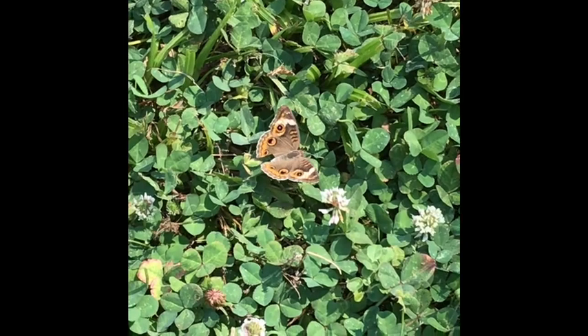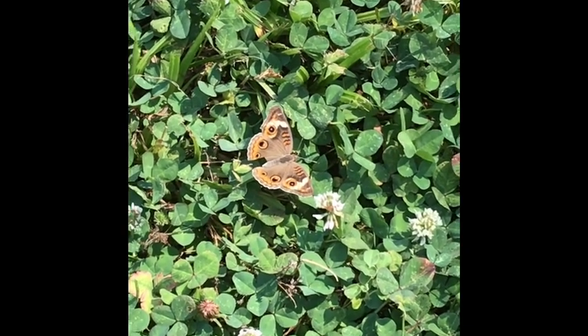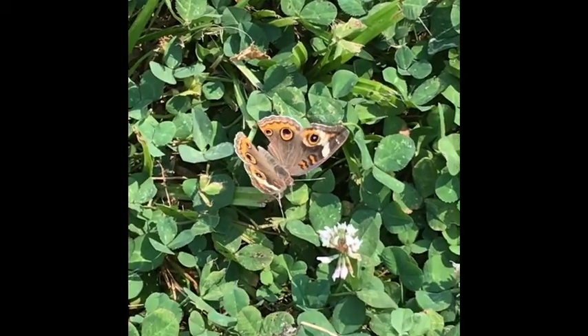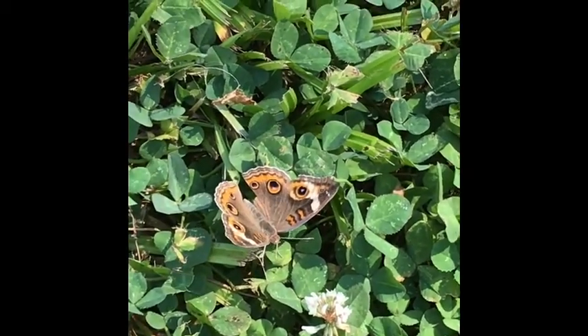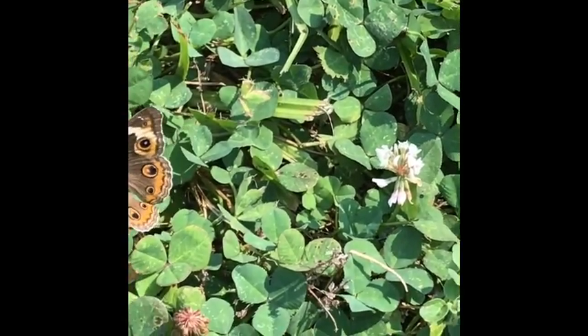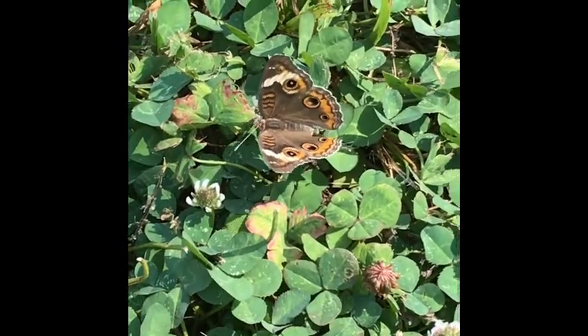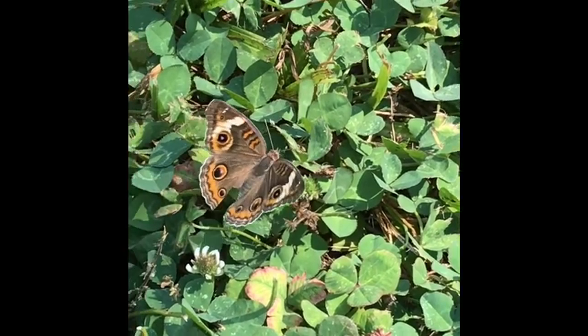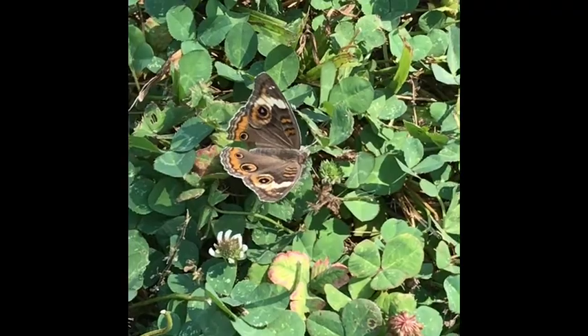It's a great time of year to start seeing different species of butterflies that come to your garden. Looking at this guy right here, I think he is a buckeye butterfly — I'll have to look him up later in my field guidebook. It looks like he's getting some nectar from the clover out here in the grass right next to the prairie.